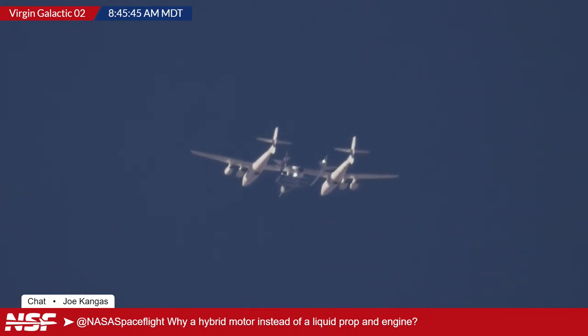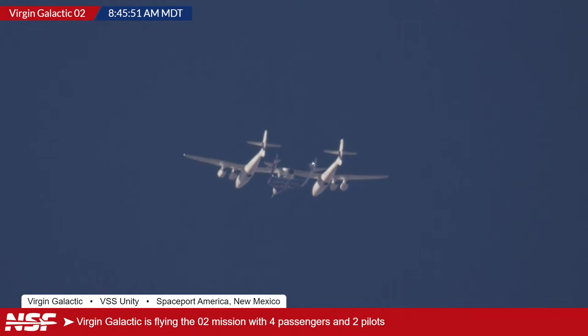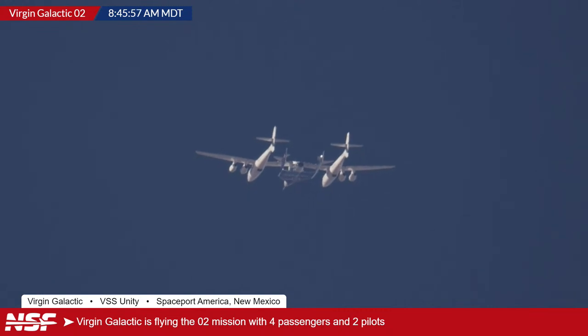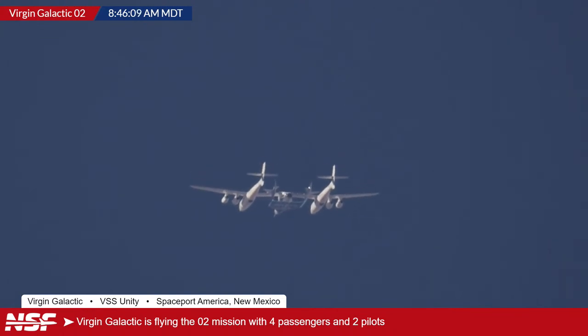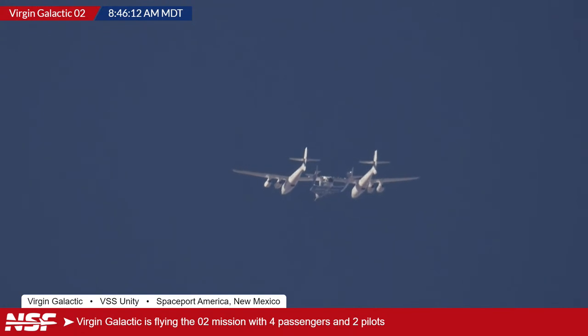Jack notes in the back channel that unlike a straight solid, the hybrid can be shut off, giving much more control. The expected drop altitude is around 45,000 feet, similar to Galactic 01. White Knight 2 technically has a service ceiling of about 70,000 feet, but the drop is expected around 45,000 to 50,000 feet for Galactic 02.